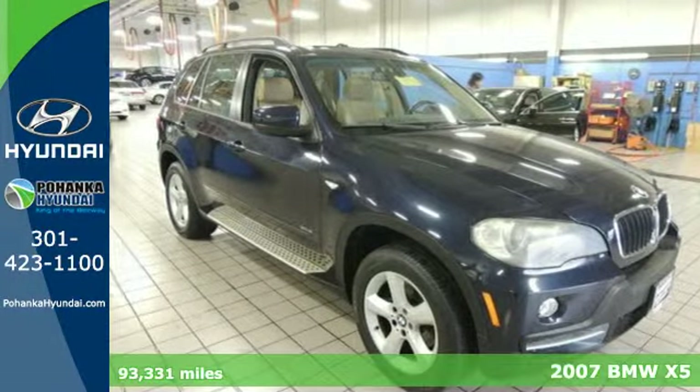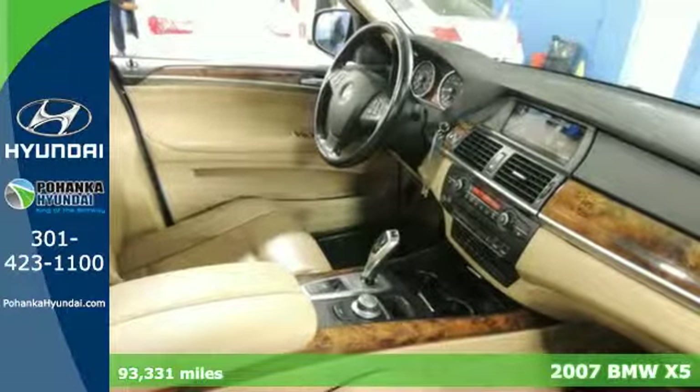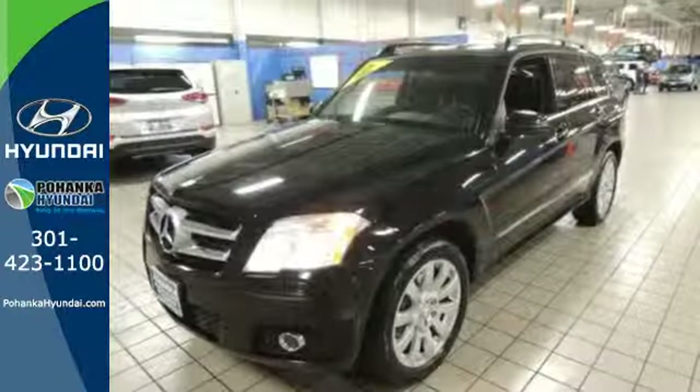It's a 2007 BMW X5. Standard safety features include child safety locks, multiple airbags, stability and traction control, and seat belt pre-tensioners.